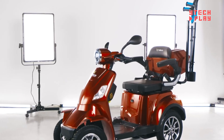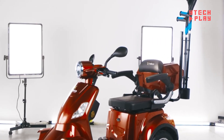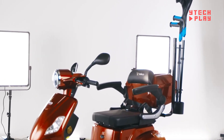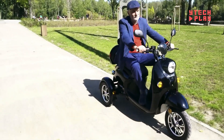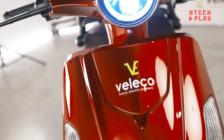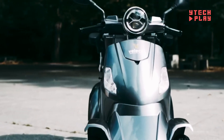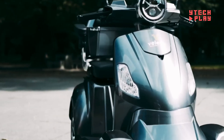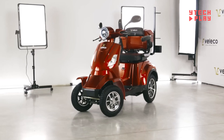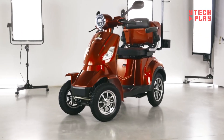Weighing in at 255 pounds, it supports users up to 352 pounds. Best of all, it's road legal across Europe, making it a versatile choice for longer journeys. Overall, the Veliko Faster Mobility Scooter combines performance, comfort, safety, and legal compliance for a practical mobility aid.